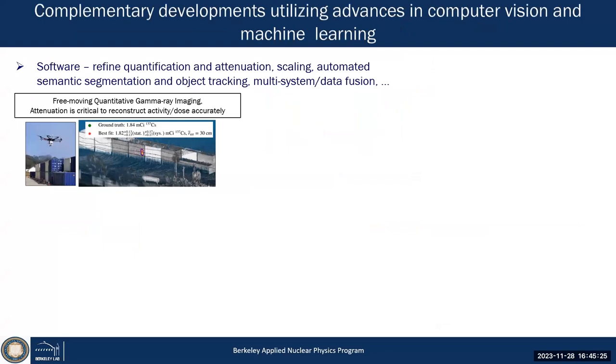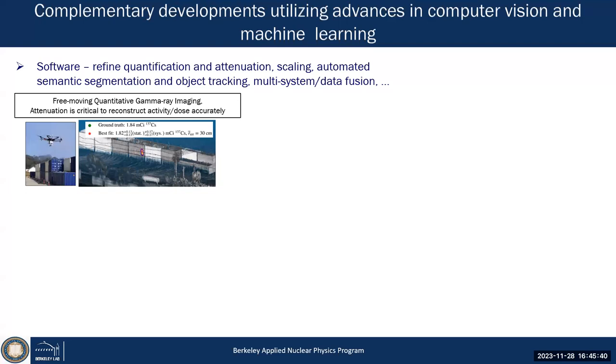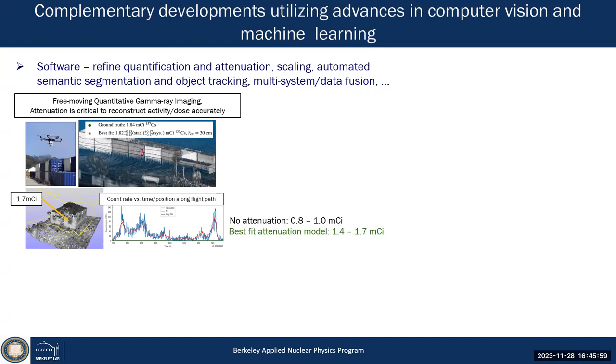That's all I want to say on scene data fusion and our nuclear detection developments. There's much more you can do — for example, because we now have distances from the 3D scene, we can infer information about context and materials, estimating attenuation and source strengths or dose rates.